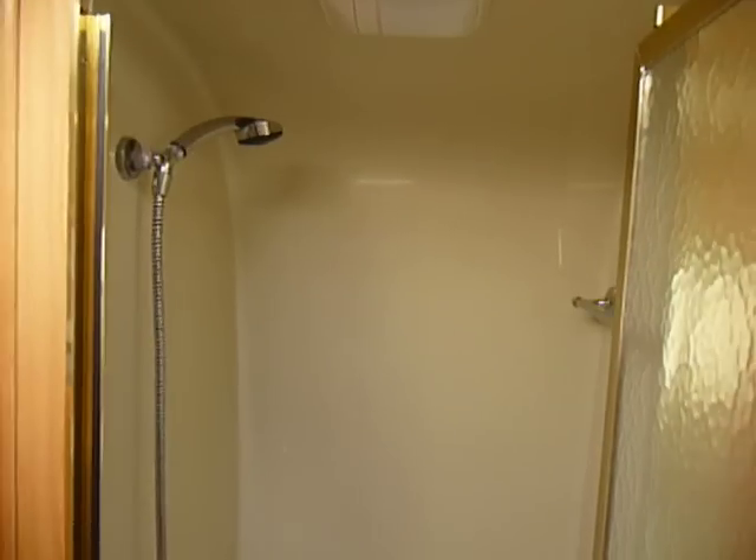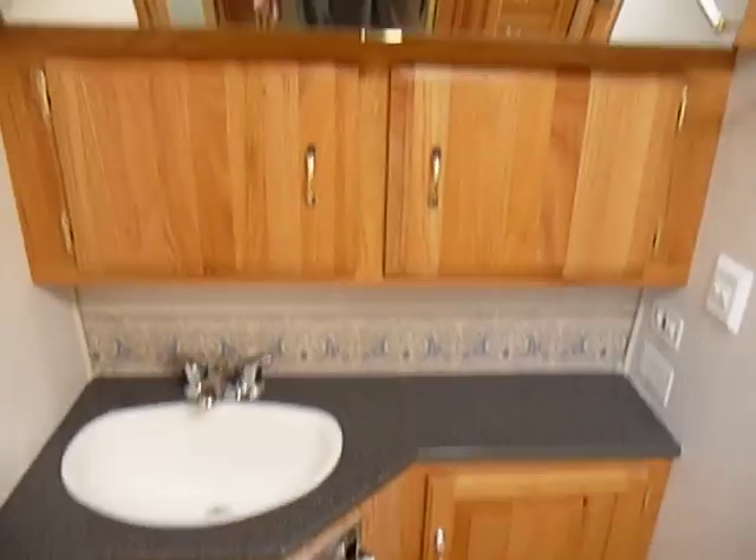It's got a nice size shower in here, a second fantastic fan in the rear. It has skylights front and rear, and cornered tops back here in the bathroom.